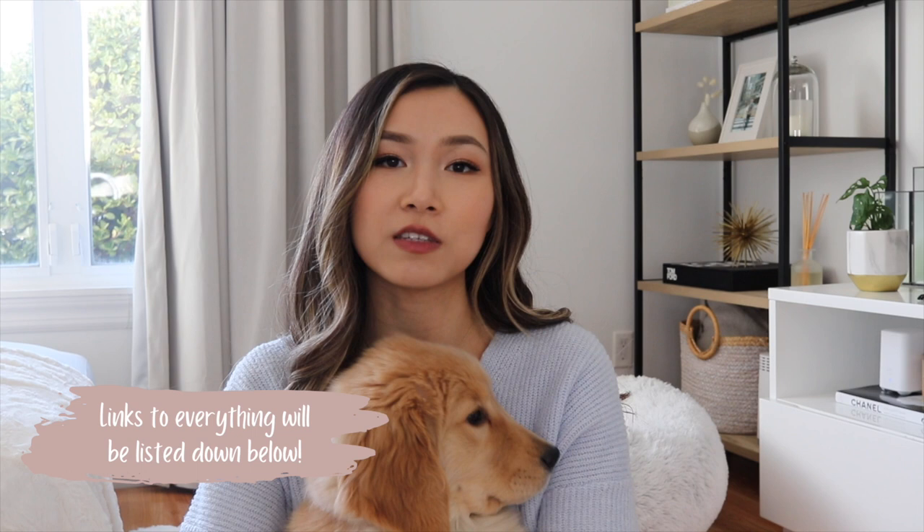Hi guys, welcome back to Hazel's channel. This is Hazel and I'm Lily, her mom. Today we'll be filming a puppy essentials video where I'll be sharing all the items that we bought for her in order to prepare for her coming home as a new puppy. She's about three and a half months old now, so these are all the items that we use every single day and have found really helpful.